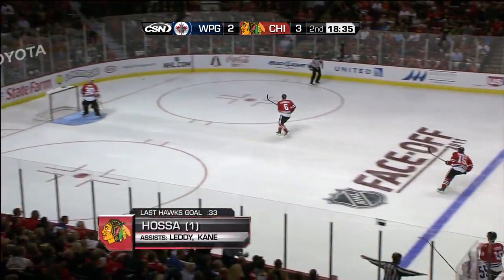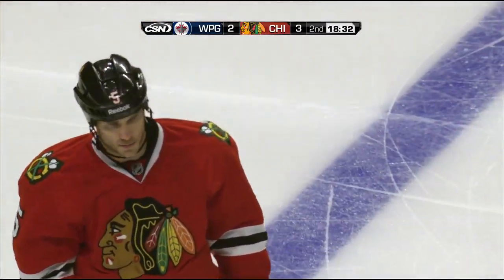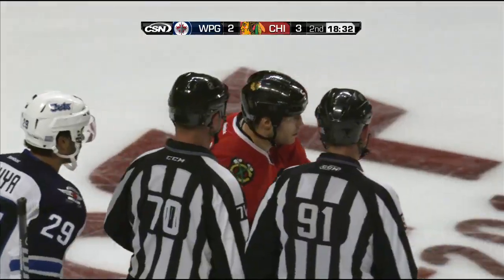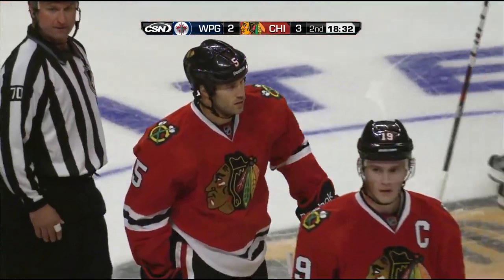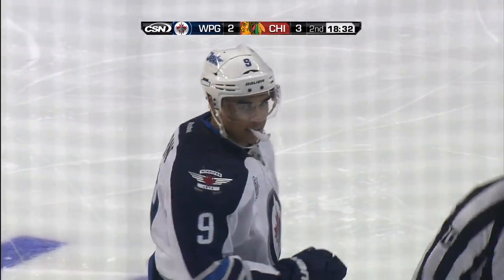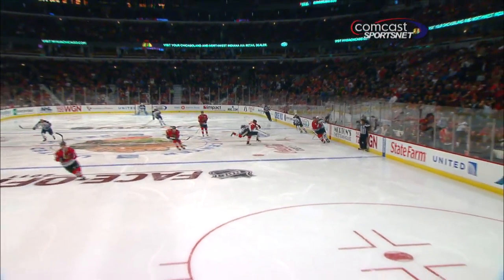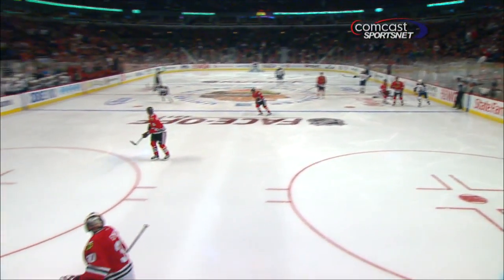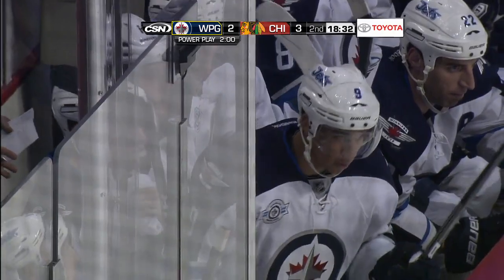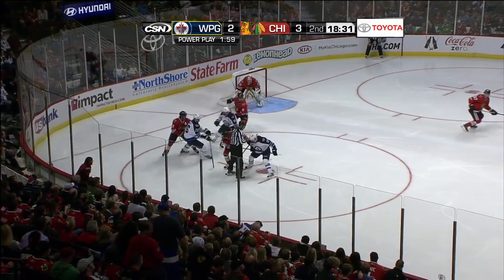A big hit there by Monadour — might be a penalty in behind. Yes, it's interference — Monadour on Evander Kane. Kane has not yet picked himself off the ice. Steve Monadour was jumping up in the middle of the ice, anticipating Kane getting the puck. The puck was clearly about ten feet in front of Evander Kane — one of those gambling plays. He ends up being called for a penalty. First power play chance here for the Jets.